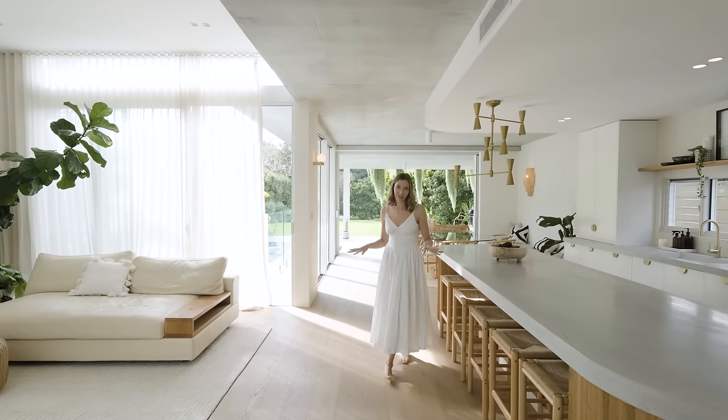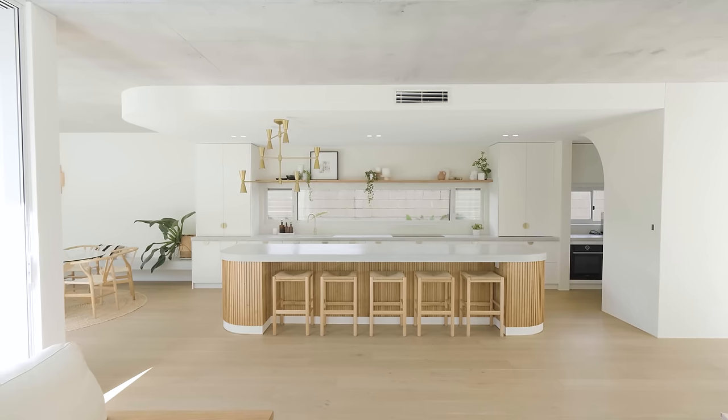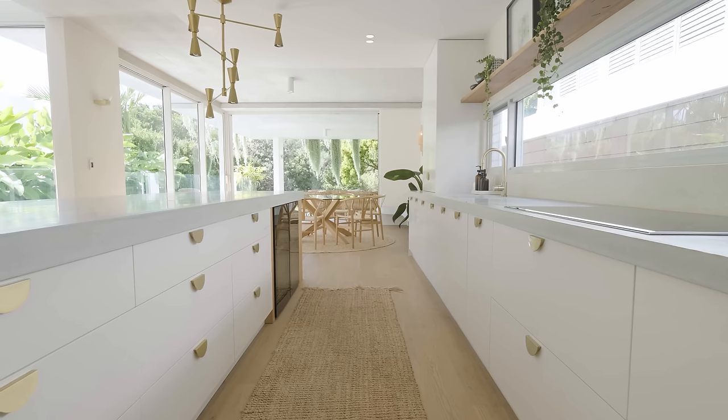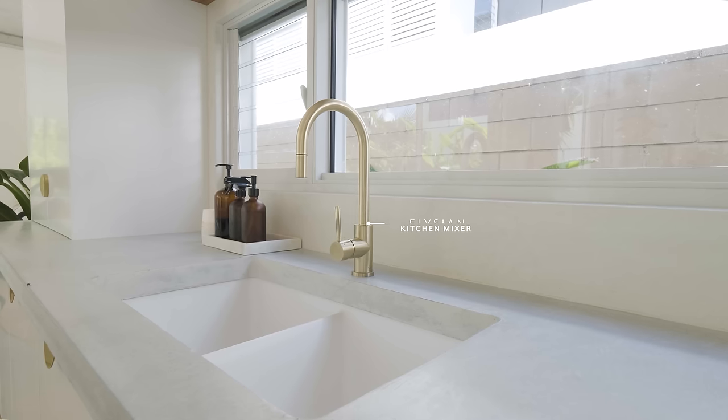It's a very neutral palette but they've balanced it out with raw concrete and a suspended concrete ceiling. That concrete then matches the bench tops, then it's paired with warm timbers, beige rendering and the brushed brass to top it all off.